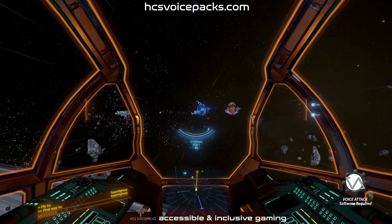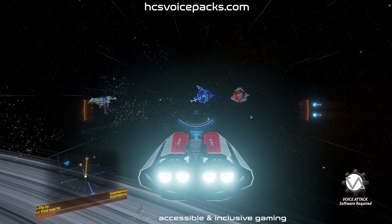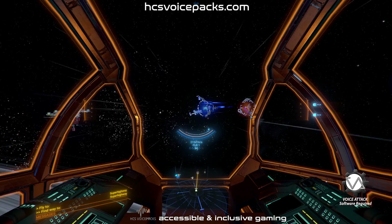External camera. Exterior camera. Exit camera. I, commander.